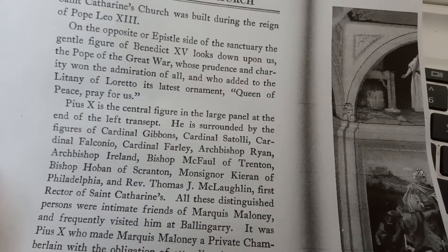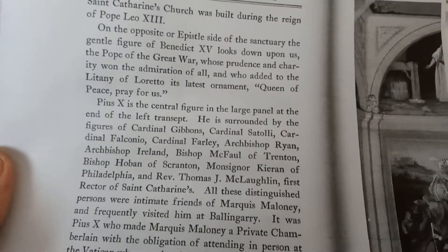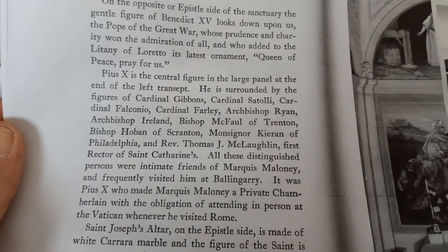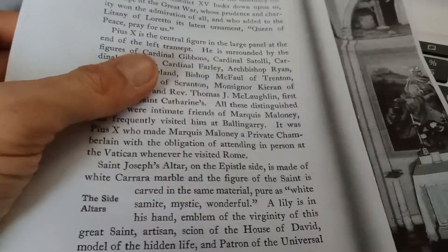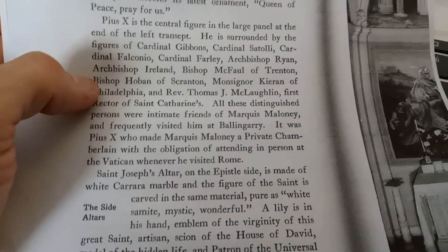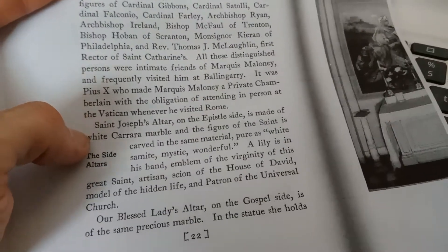Gentle figure of Benedict XV — I'm not good at Roman numerals, sorry. Pius X. Cardinal Gibbons. Here are a bunch of modern people that are in a fresco. Do I think that the building... it's tough. Here's my verdict.